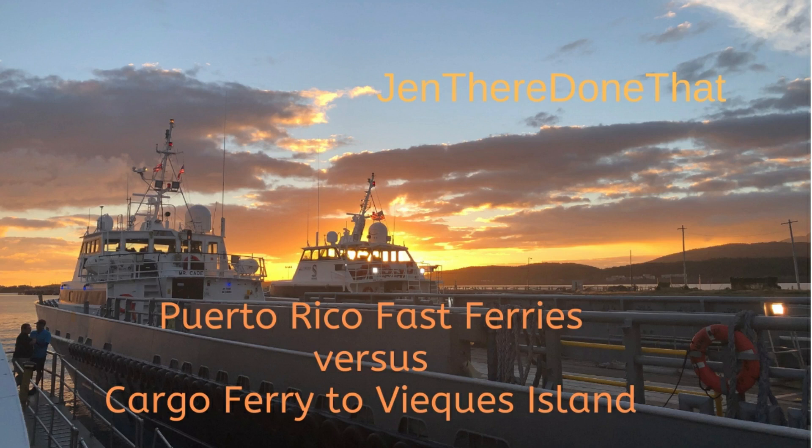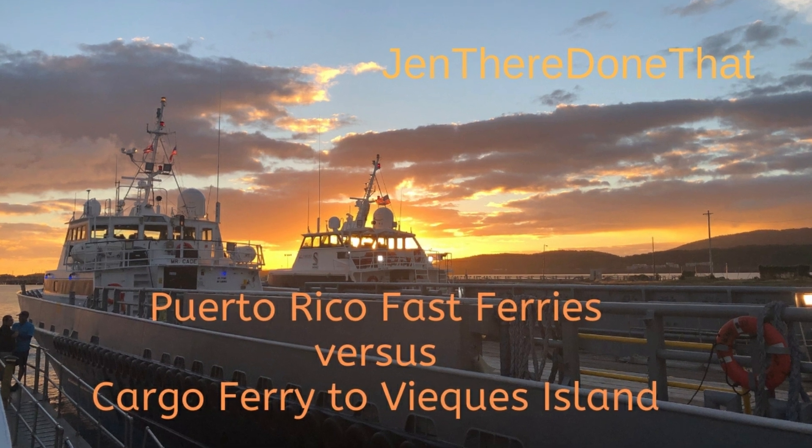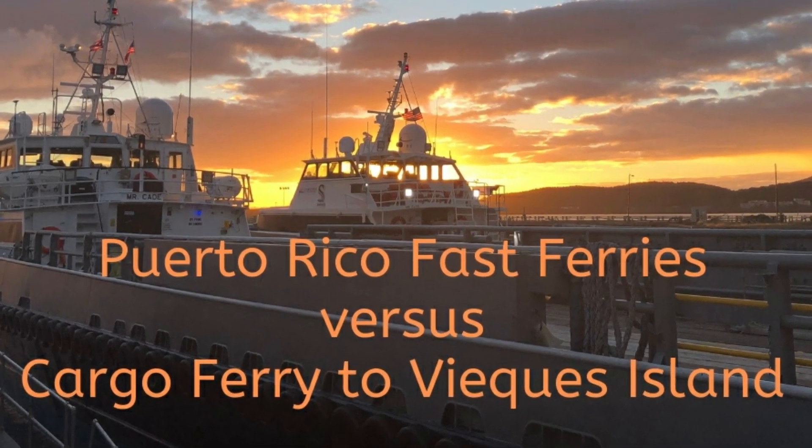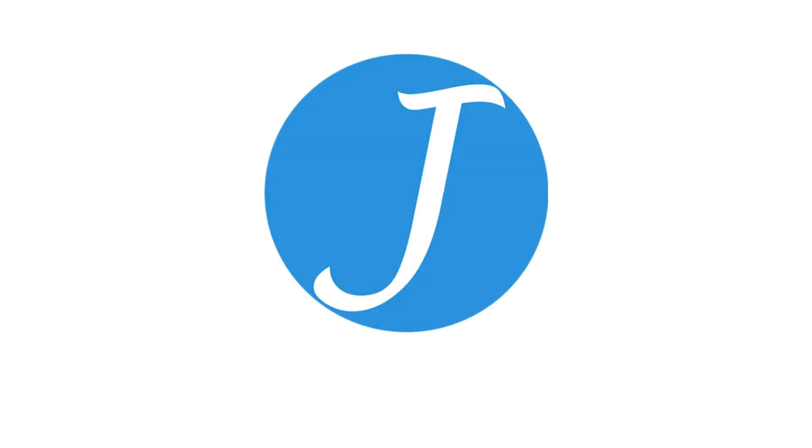Hi, this is Jen from Jen There Done That. There are big changes in Puerto Rico. Fast Ferry started operation in late 2018 in addition to the previous cargo ferries between islands. So let's go island hopping from the mainland of Puerto Rico to nearby Vieques Island.